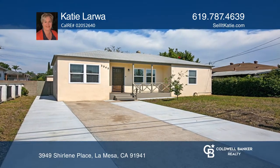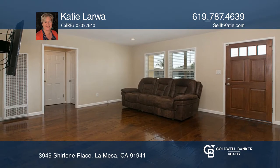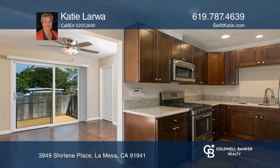Located on a quaint, tree-lined street, this charming single-story, three-bedroom, two-bathroom home was just recently remodeled.